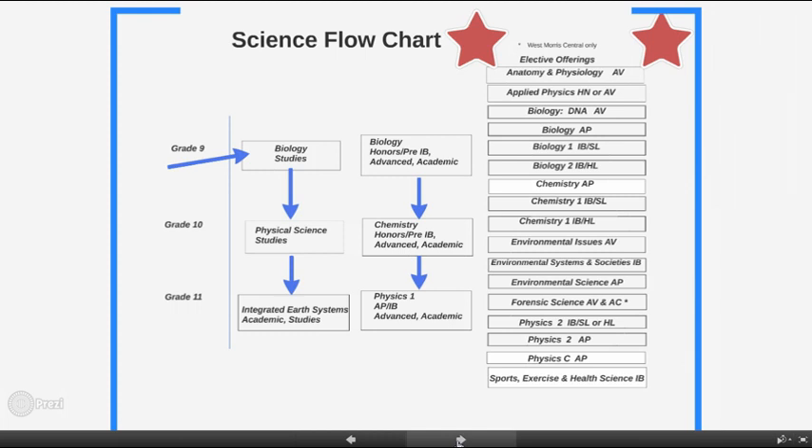Moving down to 10th grade. If you completed biology studies in the ninth grade with a recommendation to continue at the studies level, you will select physical science studies, which includes the study of both chemistry and physics. All other 10th graders who took biology at the other levels will sign up for chemistry at the appropriate level.